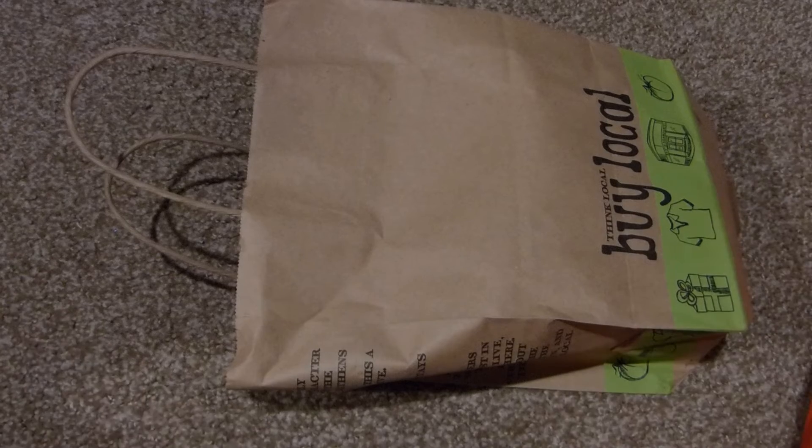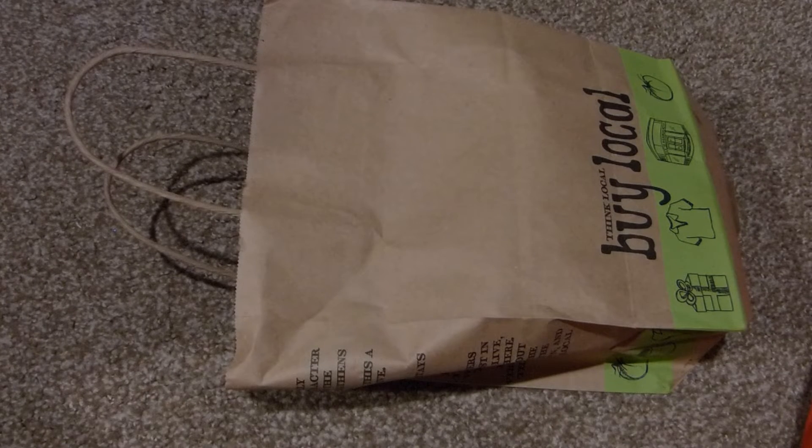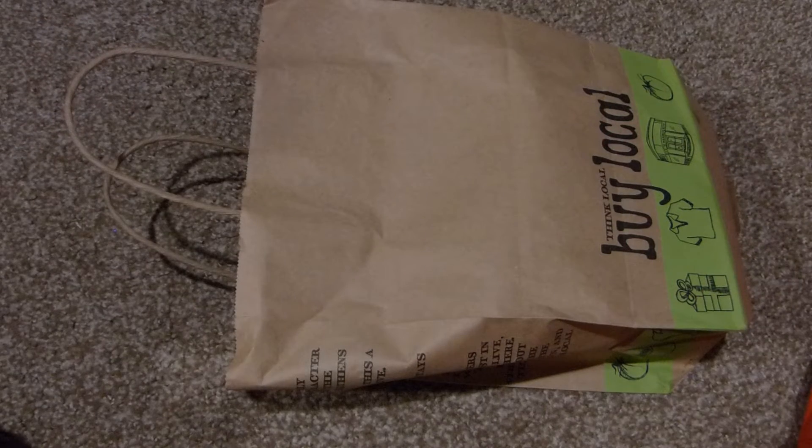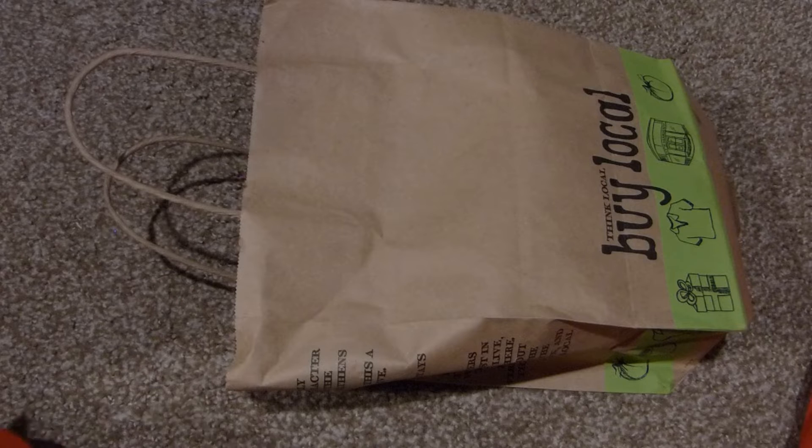Hi everyone, welcome to another clip in my April unboxing haul. I'm wearing my dragon onesie today because it's freezing and raining outside. But this morning before it started raining, my roommates and I went to a town in Minnesota called Stillwater, which isn't terribly far from us but just far enough that we don't get to go very often.